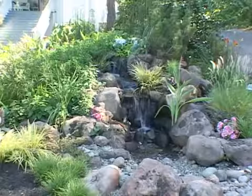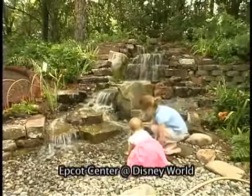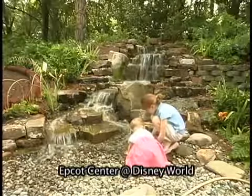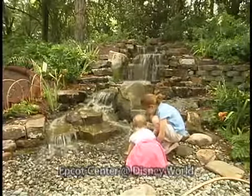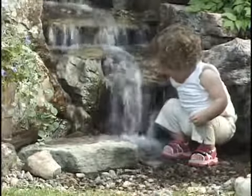I like the fact that the pondless system is shallow and nobody could ever get hurt in it, and you can actually walk up and down it. I think this would be quite fitting for small children. It's truly been maintenance-free and very, very safe.